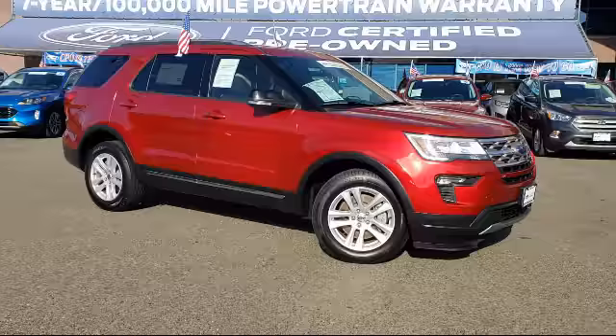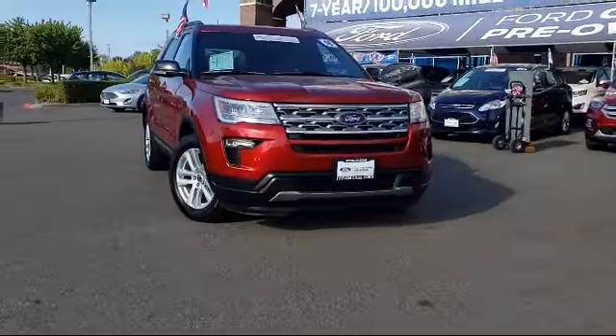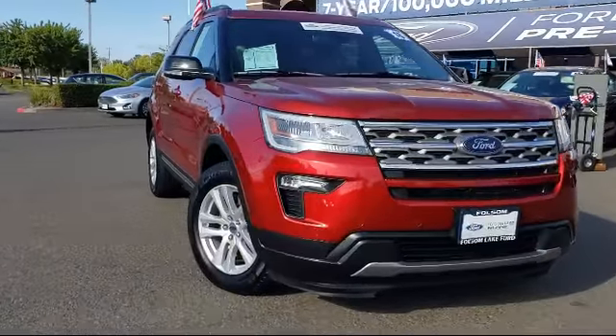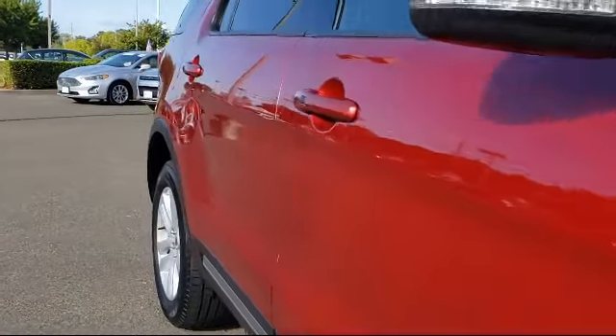And comes equipped with alloy wheels, rear spoiler, keyless entry, tire pressure monitoring system, leather-wrapped steering wheel, steering wheel controls, and roof rack.